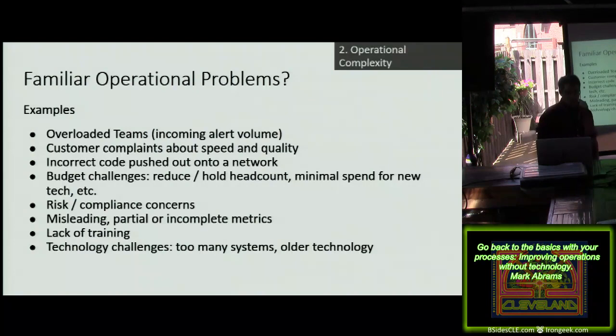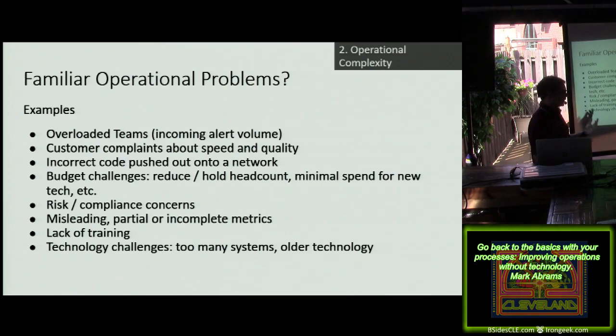From an audience participation perspective, feel free to throw out any operational problems. These are all the same from manufacturing, labs, supply chain, and warehouses. First: overloaded teams — this is a big problem in SOCs. You have burnout, people leaving, primarily due to the stress of the job. Also, customer complaints about speed and quality: 'You didn't get to my stuff fast enough,' 'You screwed up my data,' 'You didn't call the right person.' That's going to result in customer churn or your senior executives will be out on the apology tour.